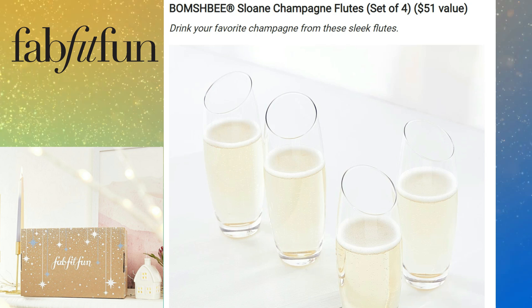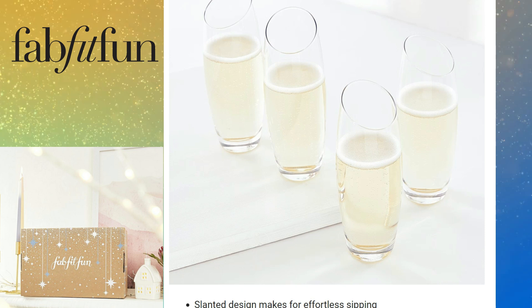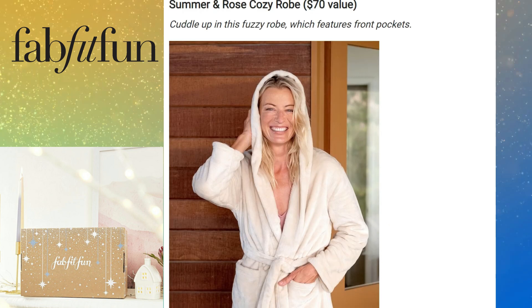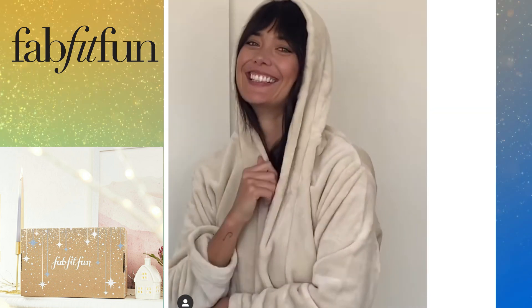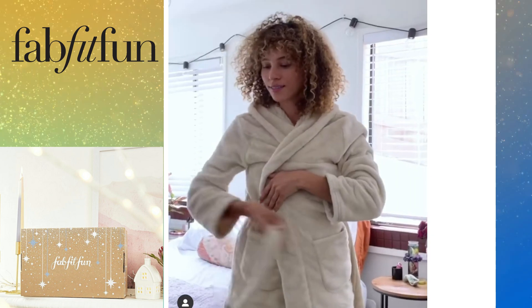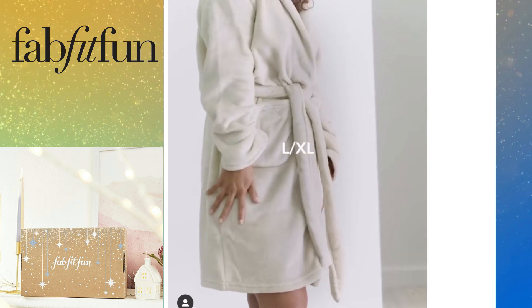Another choice item for sneak peek number one is the Bombe Salon Champagne Flutes, a set of four with a $51 value. Their slanted design makes for effortless sipping, they're made of glass, and they're dishwasher safe. Then we have the Summer & Rose Cozy Robe, retailing for $70. You can cuddle up in this fuzzy robe with front pockets. It comes in sizes extra small through plus size.